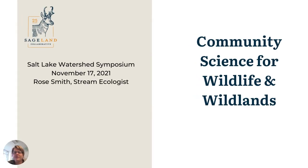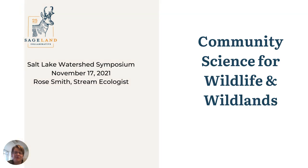Hi, I'm going to walk us through a handful of community science projects that Sageland Collaborative has been involved with within the Jordan River watershed. I'll follow that with some lessons learned over our organization's 25 years doing this type of work and some future directions that pertain to the Jordan River watershed.